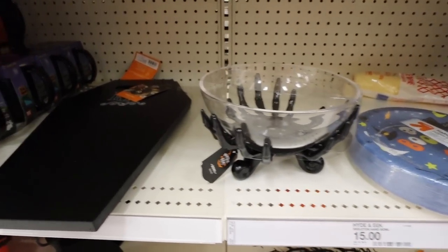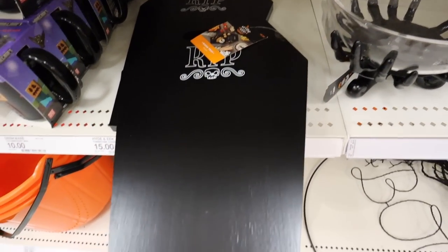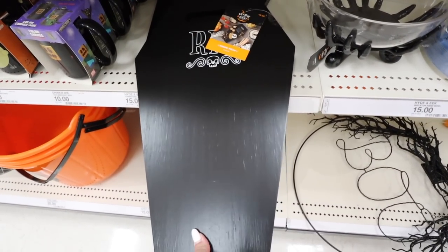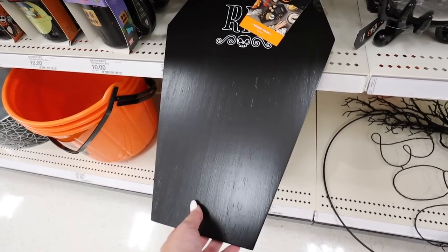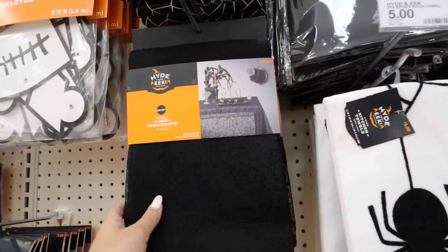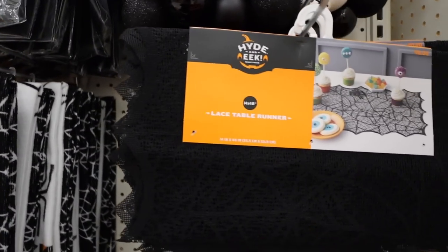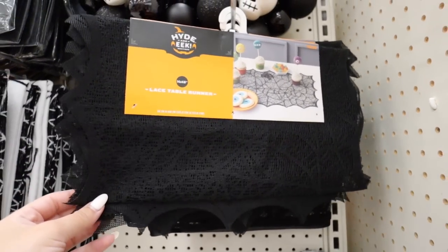If you're looking for a really fun charcuterie board, they have this RIP coffin charcuterie board. They do have a similar one from Threshold but it's just a grayish wood tone that doesn't say anything on it. So if you're looking for one that's a little more Halloween-forward, this one is fifteen dollars. If you are looking for lacy spooky tablecloth items, they have it — this is ten dollars, just like a big spider web. And if you're not a tablecloth person, they also have it in a runner version, also for ten.